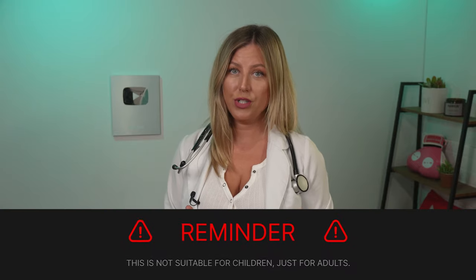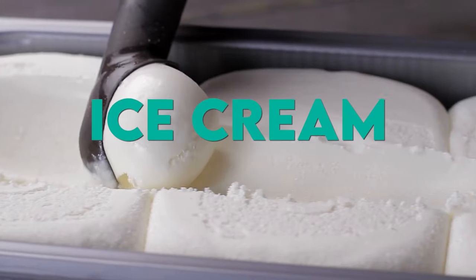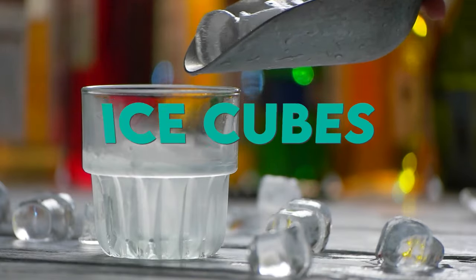As a side note, avoid giving hard lozenges to young children, as it's a choking hazard. Tip number five: eat cool and soft foods such as ice cream, lollies, and ice cubes. It's really going to help soothe your throat and comfort it.